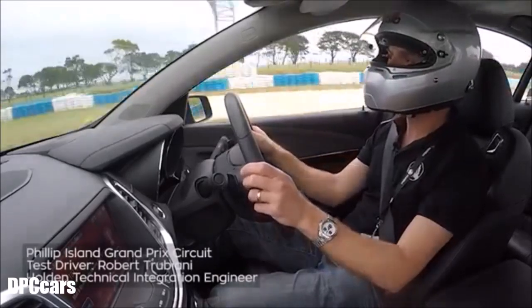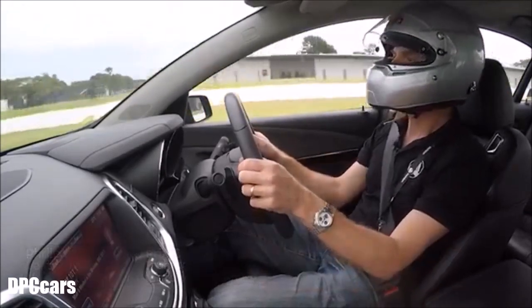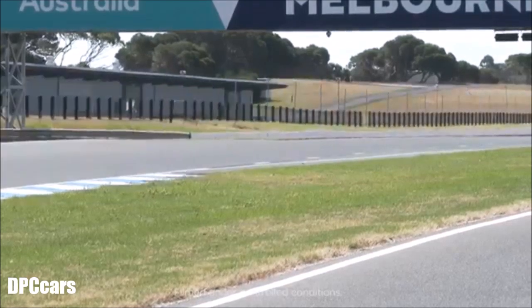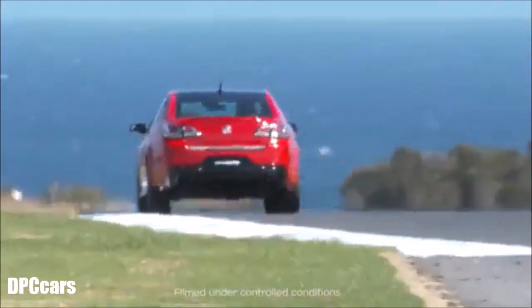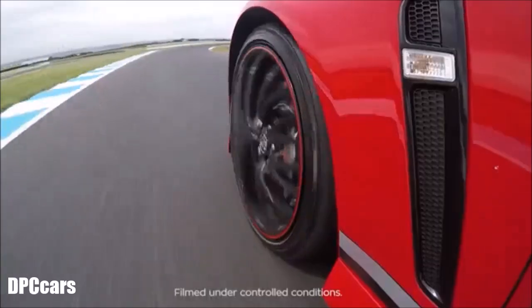Here we are at the Phillip Island Rock 3 Circuit, Australia's premier racetrack. Down the main straight at 240km/h approaching Turn 1, it's a big step on the brake pedal, washing off some speed and tipping the car into Turn 1 at 180km/h.